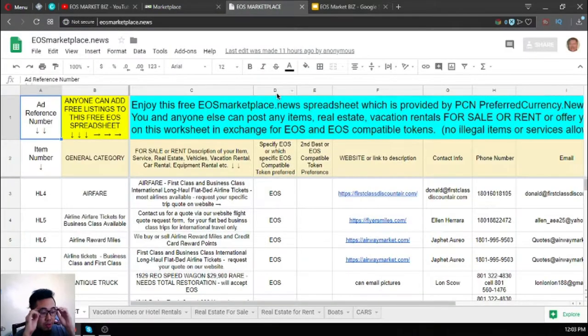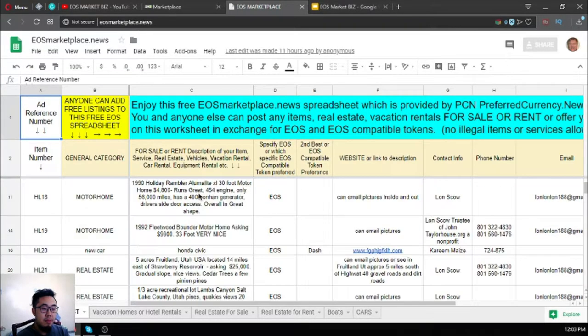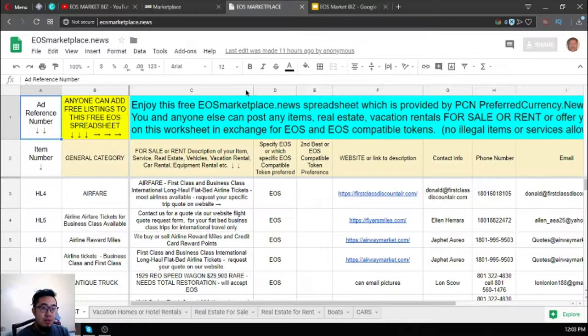The second website I'm going to show you is this one. The name of the website is usemarketplace.news, and right now there are already a lot of listings here to choose from.